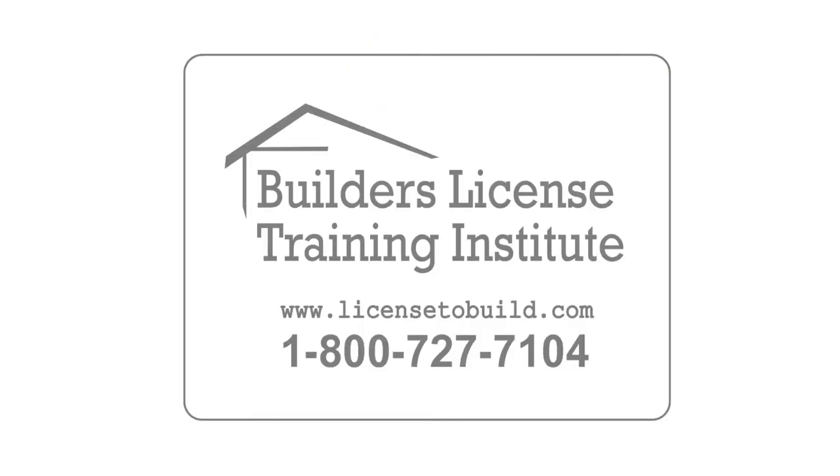Our course quality is the highest in the industry and our price is always competitive, creating the best value for our students. Thank you for considering Builder's License Training Institute courses. Our goal is your success.